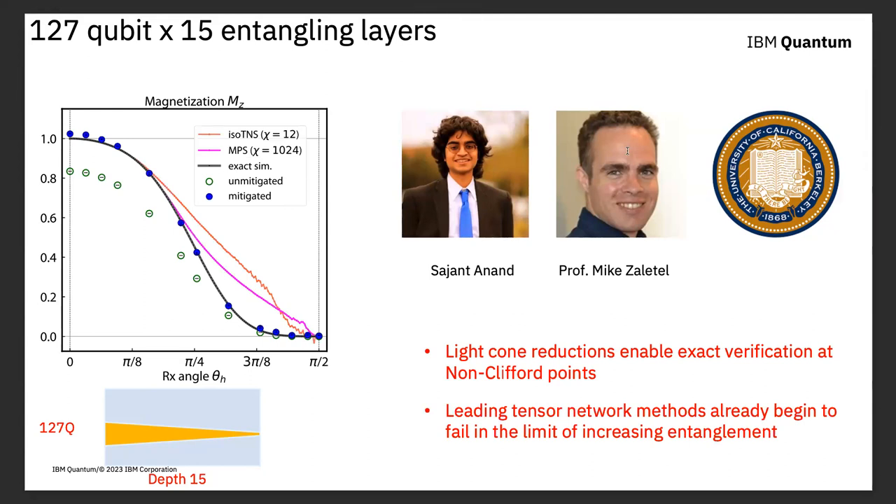The question was: by 'exact simulation' do you mean as if there was no noise? Yes, exactly. And this is a legitimate caveat of the paper — we're comparing our quantum circuit simulating a transverse Ising model to simulations of that quantum circuit, not to simulations of the transverse Ising model itself.